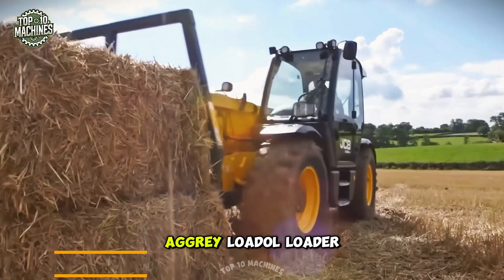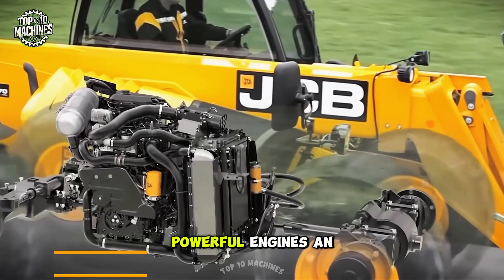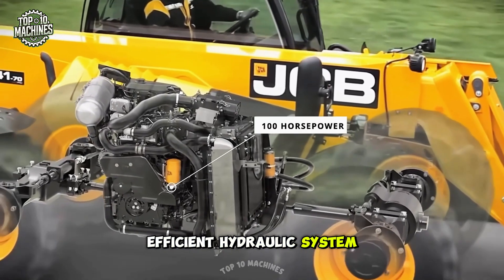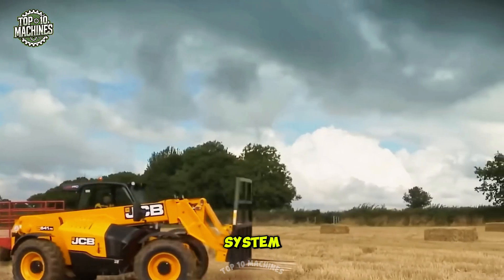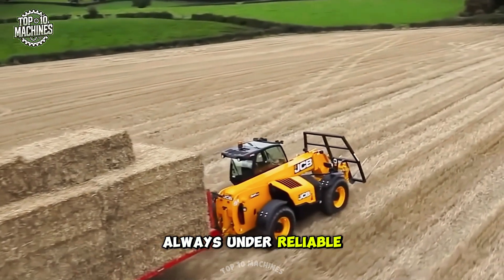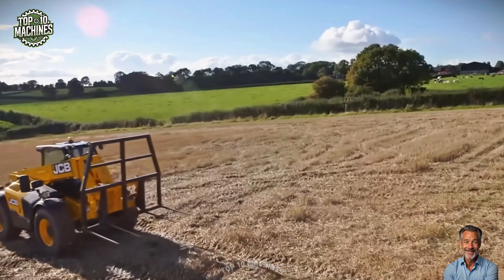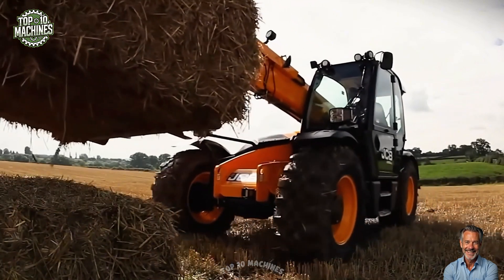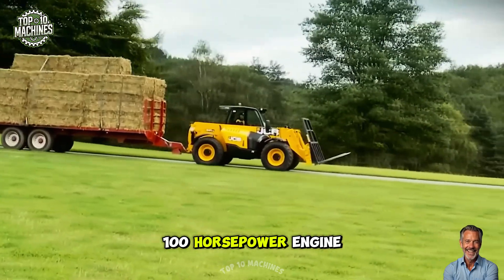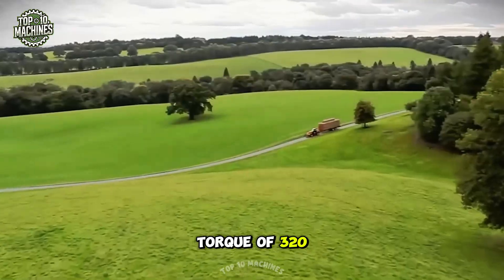The JCB Agri Load All loader delivers exceptional performance thanks to innovative design, a powerful engine, an efficient hydraulic system, and impressive versatility. With the Live Link system, your telehandler is always under reliable control. It boasts a 100-horsepower engine, a 4.4-liter displacement, and a torque of 320 Newton meters.